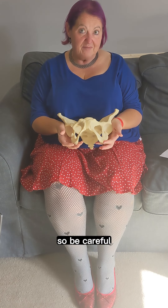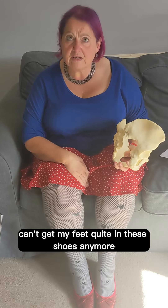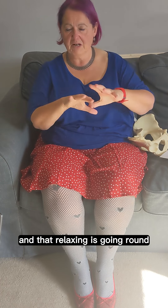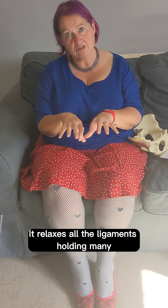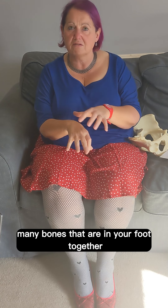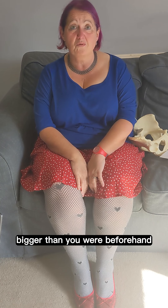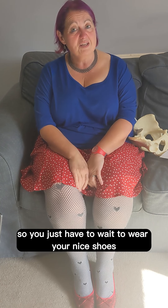So be careful. Also, as you can see, I can't get my feet quite in these shoes anymore. When you're pregnant and relaxin is going around, it relaxes all the ligaments holding the many, many bones in your foot together. So you can actually be a size bigger than you were beforehand, so you'll just have to wait to wear your nice shoes.